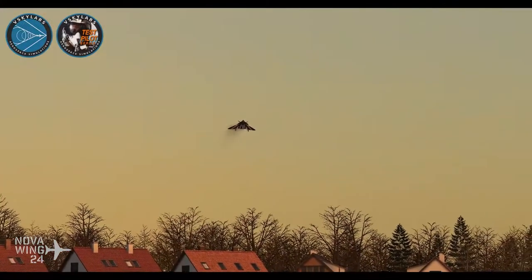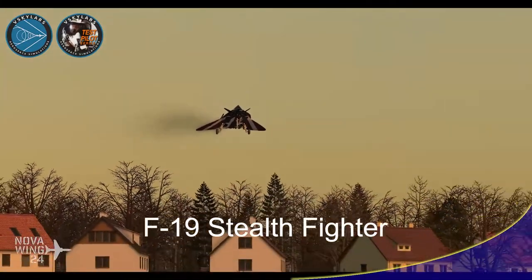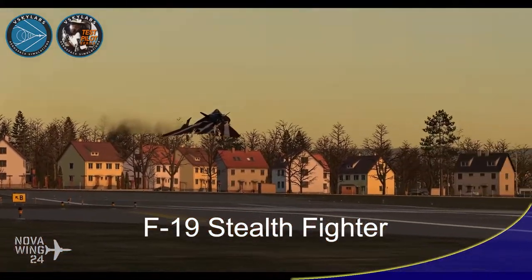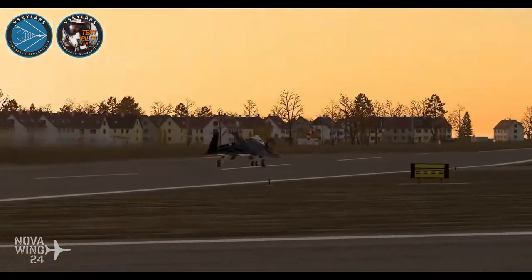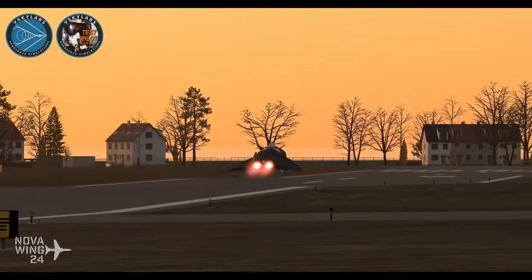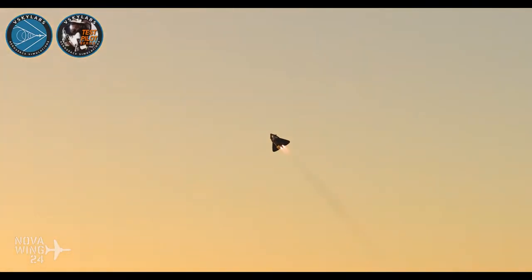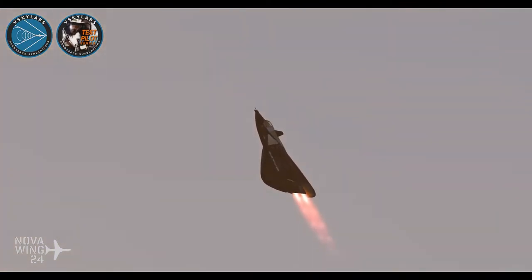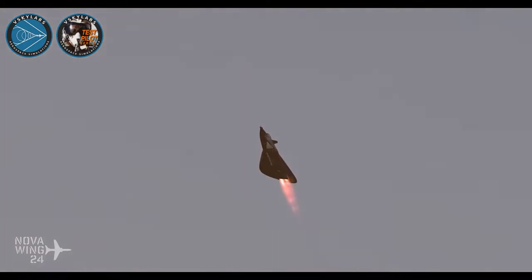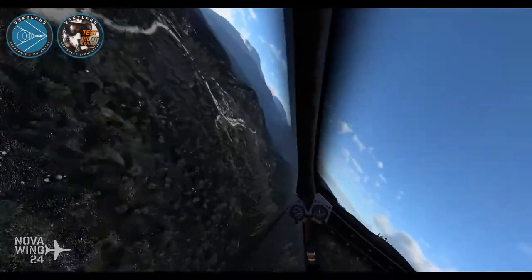Moving into the world of X-Plane 12, this week the team over at V-Sky Labs released their rendition of the F-19 Stealth Fighter. The F-19 was a fictional, mythical stealth fighter supposedly developed for the U.S. Air Force — essentially a cover story for the F-117 Nighthawk — but it did prominently feature in several movies and books of the era. The creator at V-Sky Labs has released this as part of their test pilot series, and it is an X-Plane 12 designed aircraft from the ground up. They claim true-to-life performance, though it's unclear how you achieve that for a fictional aircraft.